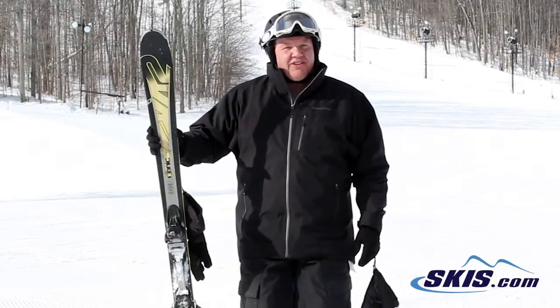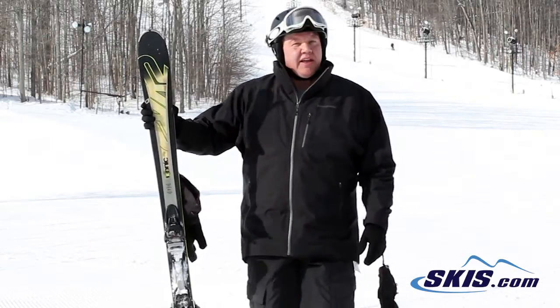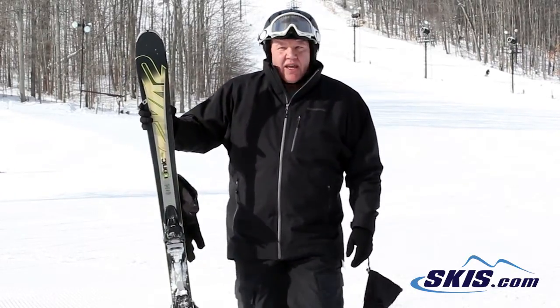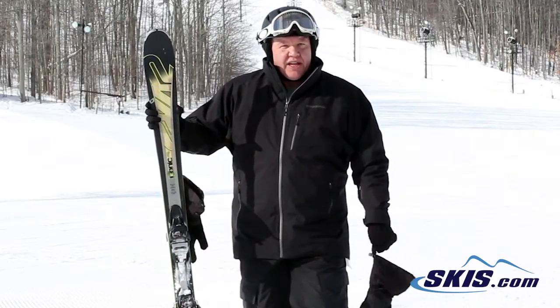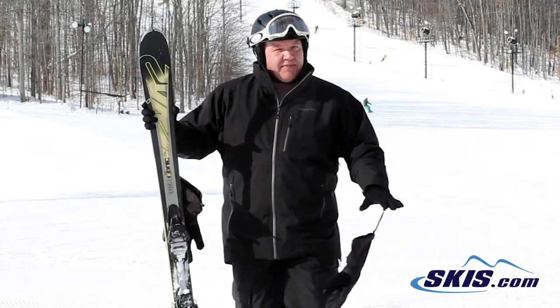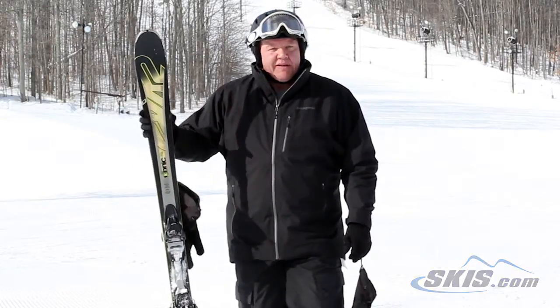Hi, I'm Andy. I just got off the K2 Iconic 80 Ti. This is a good advanced intermediate ski. It's good at speed, does great slow turns, good edge grip, and you can also feather the edge and slide it around. I give this ski 4 out of 5 stars.